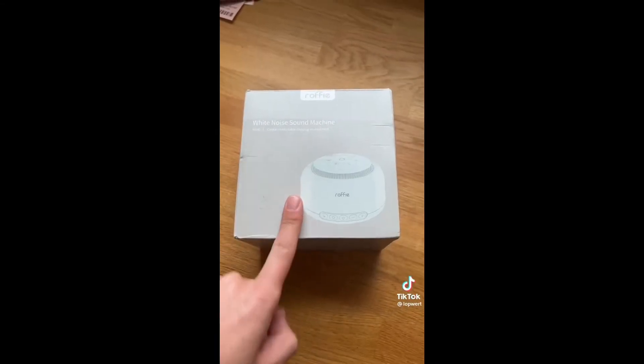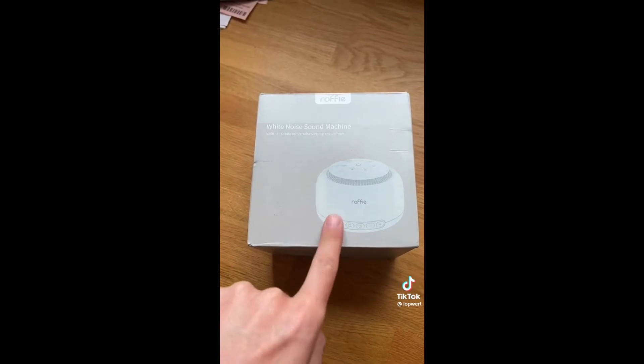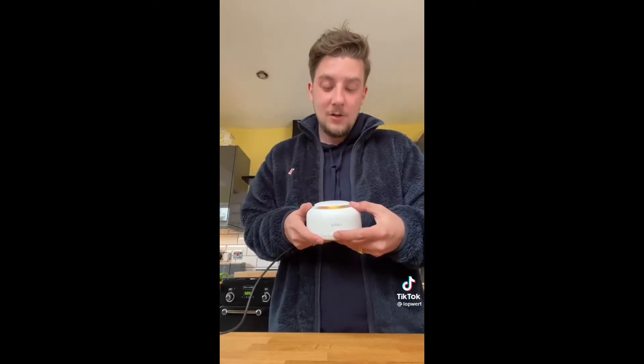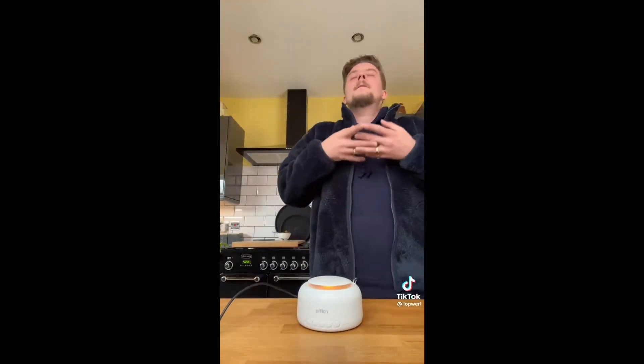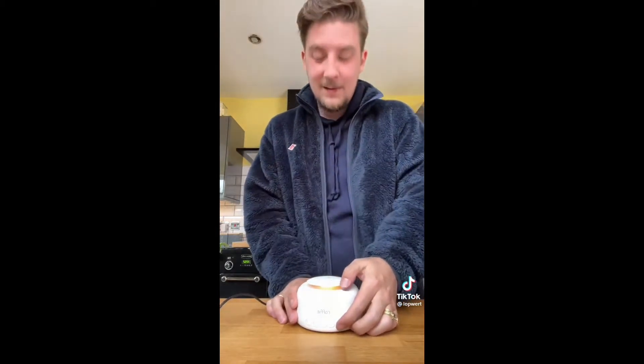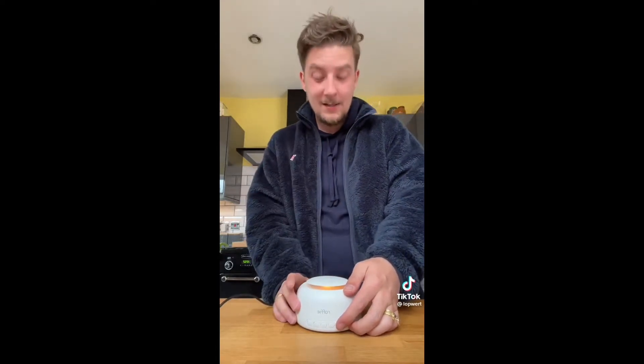Do you want to have the best night's sleep of your entire life? This is a white noise machine — it plays white noise so you can sleep better. Very easy to use: just plug it in, set a timer on the back for 30 minutes, 60 minutes, or indefinite. You can cycle through sounds including rain, a heartbeat — apparently very good for newborn babies — a fan, and static.